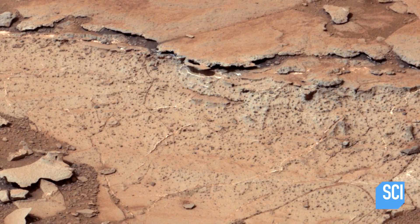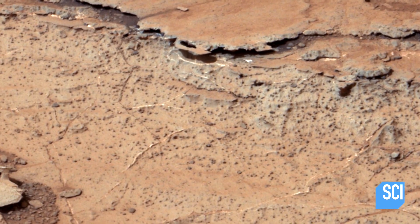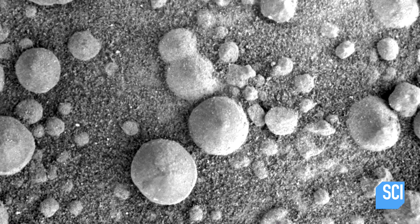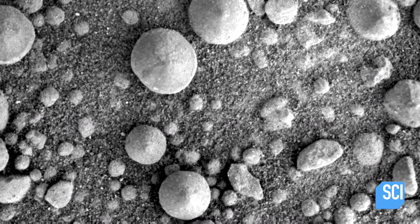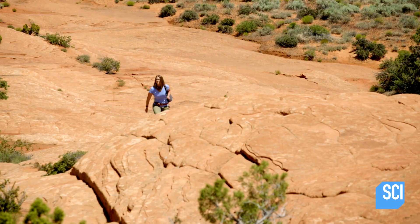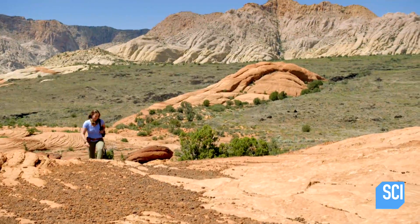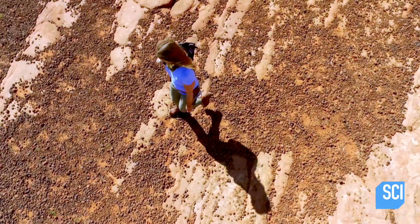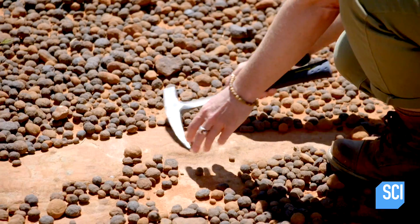It's not long before Opportunity stumbles across something strange on the surface of a fossilized sand dune — bizarre, round, metallic rocks. These rocks are called blueberries, and they're an important find for planetary geologists like Janie Radabaugh, because fossilized sand dunes also exist on Earth, and Utah's petrified dunes are littered with blueberries, too.